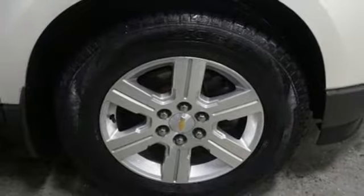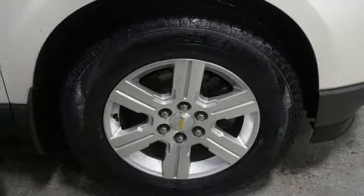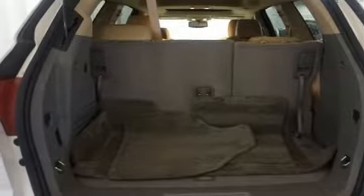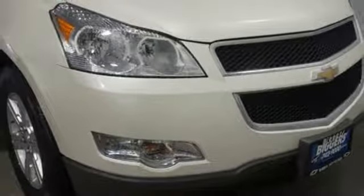Power heated mirrors, auxiliary audio input, power sliding and tilting sunroof, remote engine start, and V6 engine. There's even more to see in person.